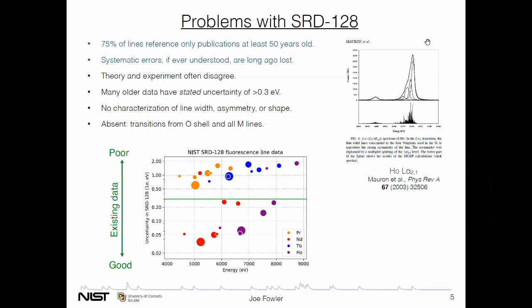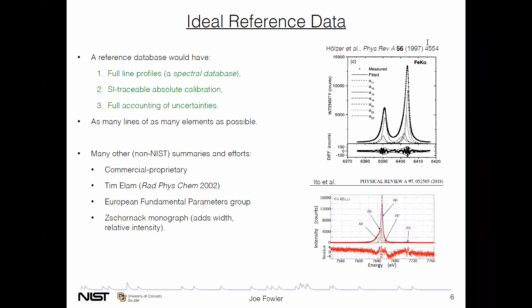Looking at the brightest doublet of the L lines of holmium — the L-alpha-1 line in particular — you can see a modern measurement from a synchrotron in Europe. The database is insufficient to characterize line widths or asymmetry or anything about shapes, whether they're complex or simple. And finally, there are transitions that just aren't there at all — transitions in which a hole is filled by an O or higher shell electron. M lines are completely absent.